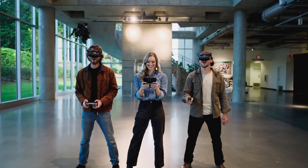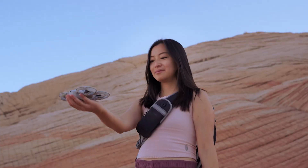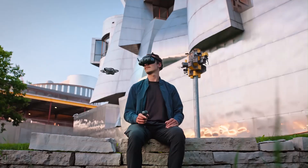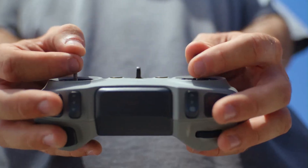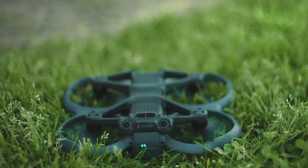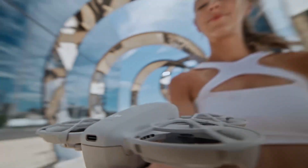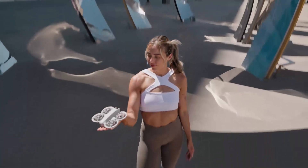DJI's 2025 drone lineup is finally revealed, and it's turning heads across the tech world. From next-gen FPV thrills to ultra-compact camera drones, DJI is raising the bar once again. Each model brings smarter features, better image quality, and impressive performance upgrades. Get ready to discover which new drone could be your next perfect flying companion.